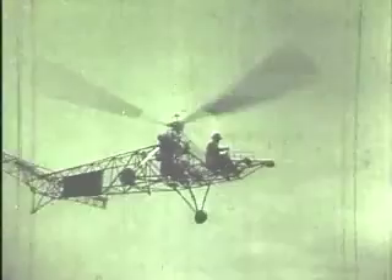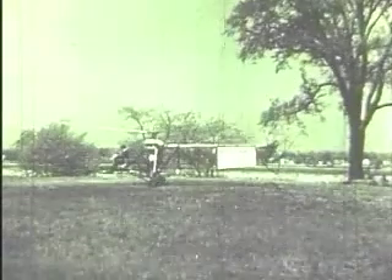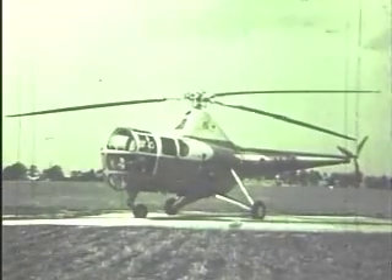Then another of the pioneers, Igor Sikorsky, who had been working on helicopter design from the beginning of the century, achieved success in America. All these discoveries helped to produce the helicopter as we know it today. It's still curious to look at, but it can fly in a way even surpassing the flight of birds.